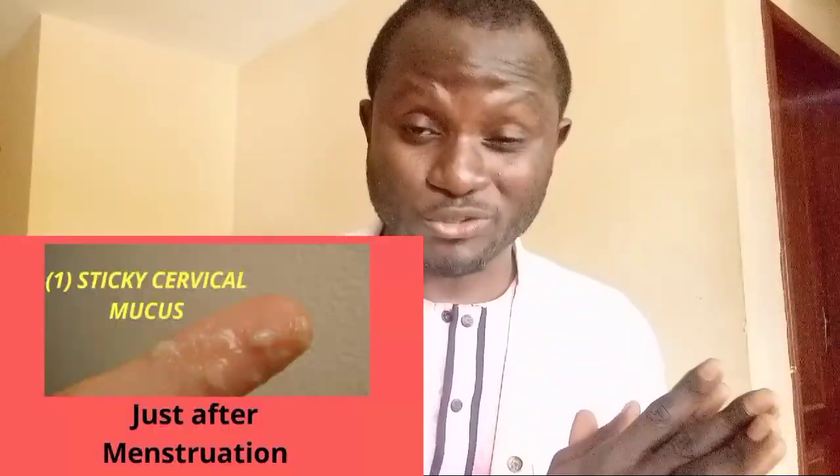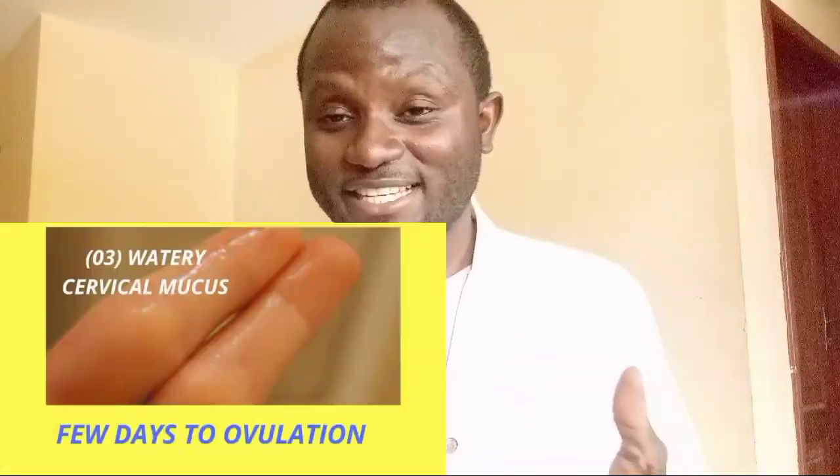Let us do a round-up. The first is sticky — difficult to conceive, just immediately after your menstruation. The next is creamy — also difficult to conceive, about five days after your period. The next is watery — you are already fertile, and it will likely show a positive ovulation test telling you that you will ovulate in a day or two, appearing around day 11 of your cycle. And the last is the egg white cervical mucus, which tells you that you are ovulating already.